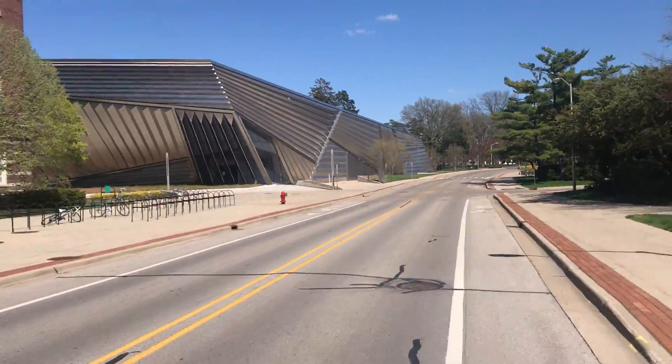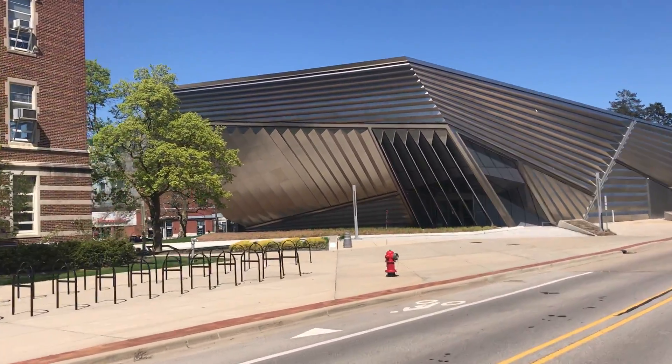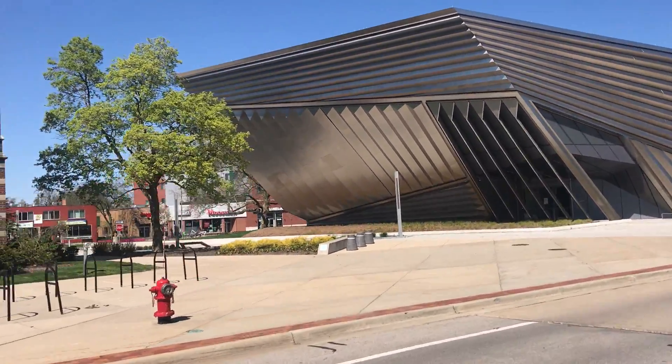We're coming up on the new art museum, the Broad Art Museum. Isn't that gorgeous? Something else.